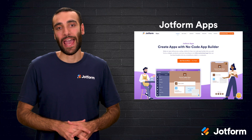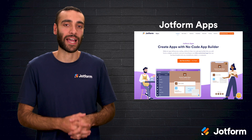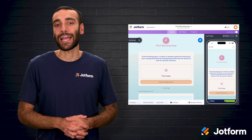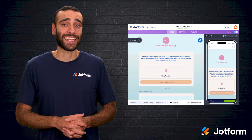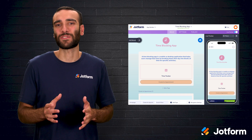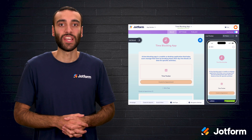Third on the list is JotForm Apps, which shifts the conversation from using a ready-made platform to building one that matches your unique process. Through a drag-and-drop interface, you can create custom time tracking or task management apps without writing a line of code. Choose a template like Time Blocking to partition your day into dedicated blocks, Time Tracker to monitor hours across a team, or craft something entirely original that merges forms, approvals, and integrations under one roof. Because it's highly customizable and user-friendly, you're free to design a solution that dovetails with your workflow. The only notable limitation is that it isn't a single-purpose time tracking solution, so if you need specialized stopwatch features out of the box, you may need to pair it with a tracker.